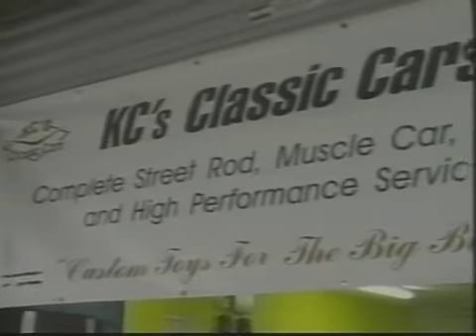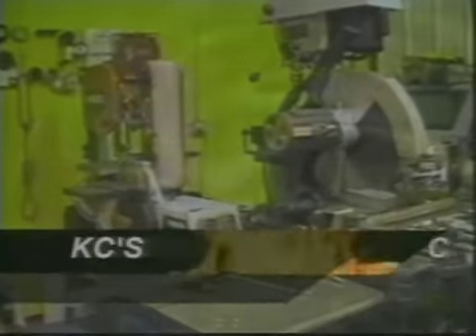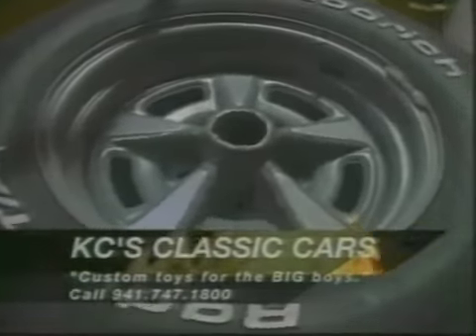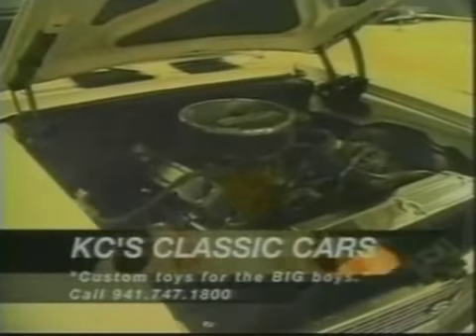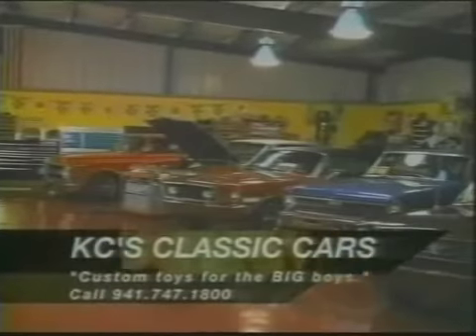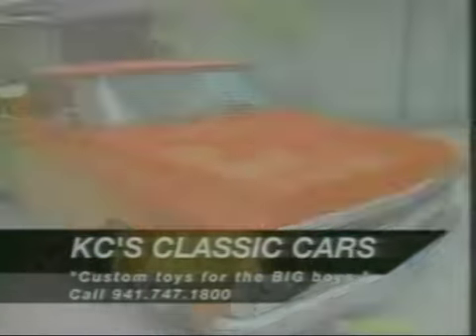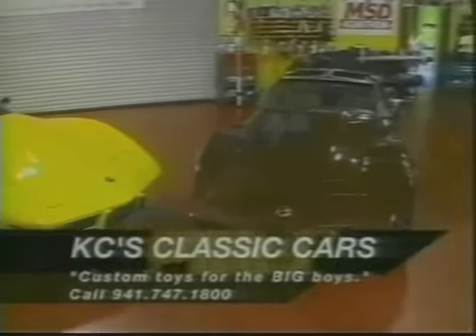Hi folks, this is Lance. I want to tell you about my friends Casey and Chris over at Casey's Classic Cars in Bradenton. Casey's Classics turns out some of the most beautiful restorations I've ever seen. His own inventory of muscle and classic cars would make even Jay Leno envious. Casey's Classics has over 7,000 square feet of shop and showroom space — a full restoration and performance shop.